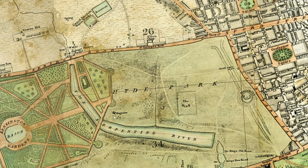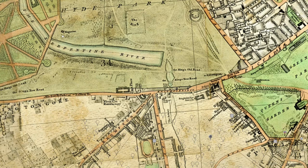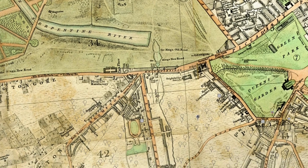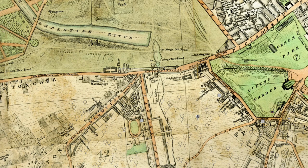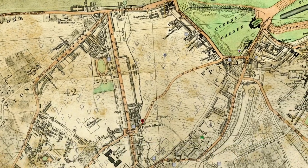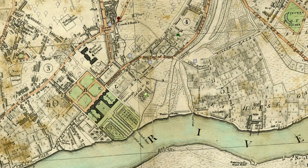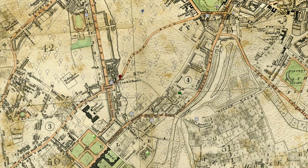The Westbourne River flowed into the Five Fields from Hyde Park, north of here, after which it passed through Knightsbridge. The area of Knightsbridge took its name from the bridge that crossed this river. Past this bridge it flowed through the Five Fields, and towards the south it flowed towards Chelsea. In the Five Fields where the King's Road crossed the Westbourne River, there was a bridge known as the Bloody Bridge.